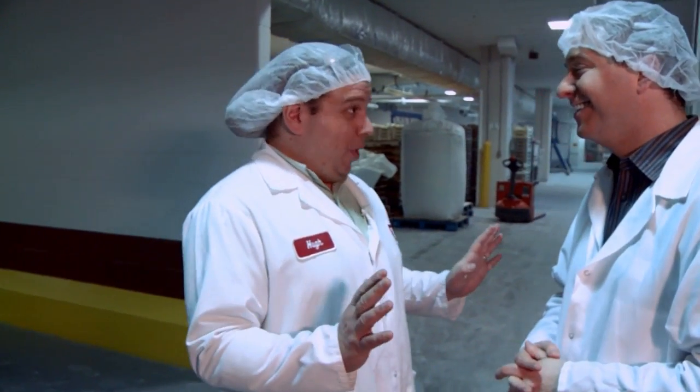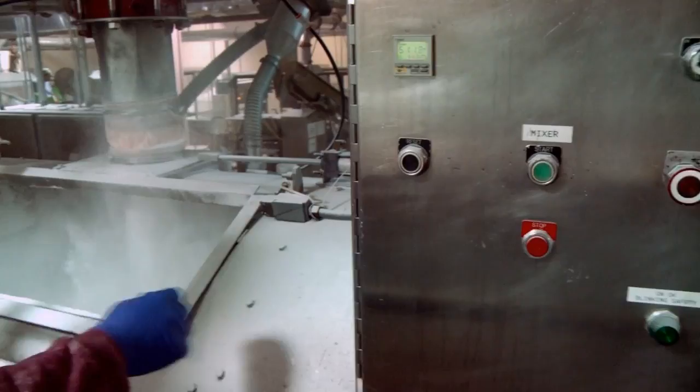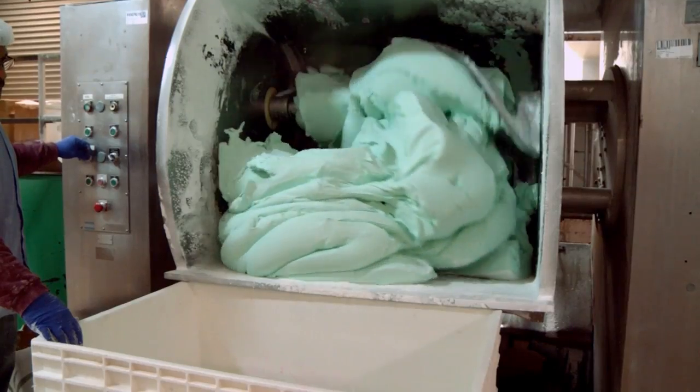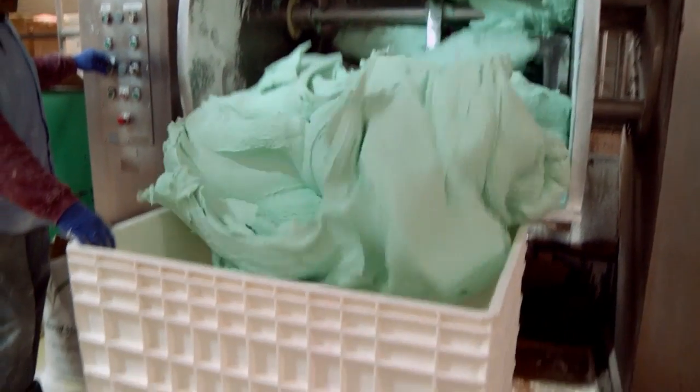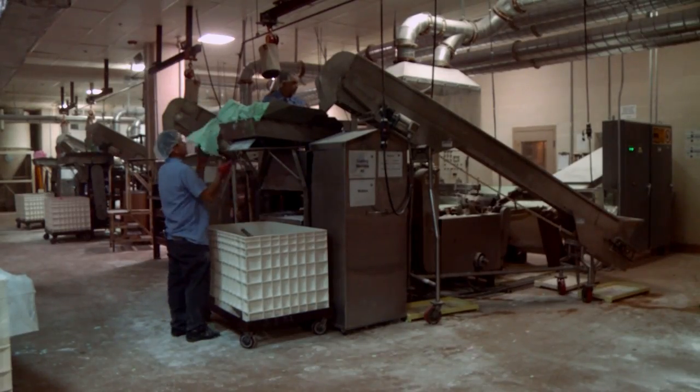The NECO Wafers have been around for a zillion years, since 1847. Very simple ingredients: sugar, corn syrup, coloring, and flavoring. That's it. We mix it all together in a giant mixer, and it comes out in 900-pound batches. We dump them into bins, and from there the bins get moved over to our wafer cutters.